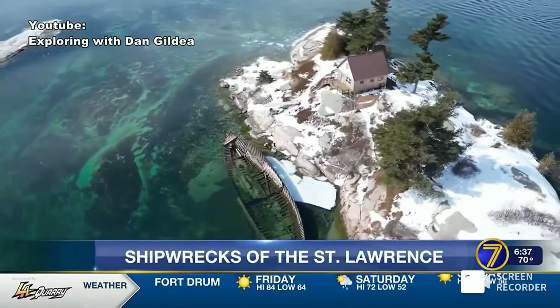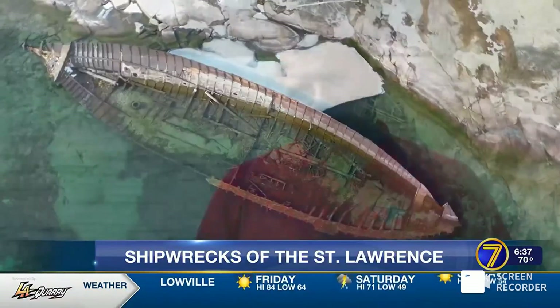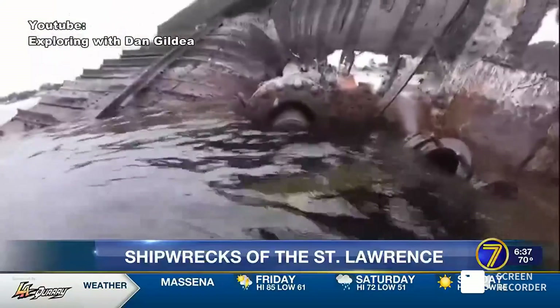Another popular wreck is the General Hancock Ferry on the side of Mandolin Island. Upon the life expectancy being met by the Hancock Ferry, it was laid up on Mandolin Island and abandoned there, and has remained there ever since.